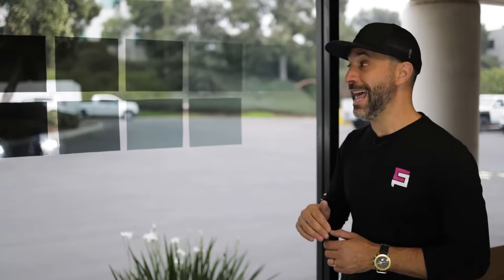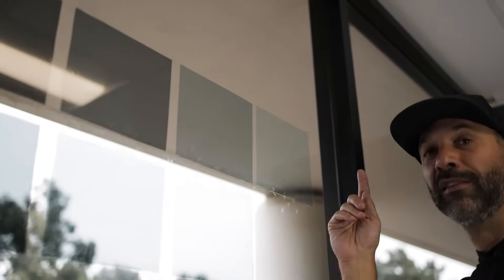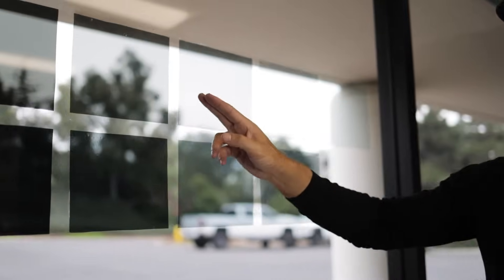That is Ceramic IR. As you can see — I hope the camera can see — we actually introduced a new VLT to the glass board here. This one here is really clear. This is a 70% VLT. Once again, VLT is visible light transmitted; the higher the number, the more light that's coming through. As we travel down, we have 70, 55, 35, 20, and 5%.